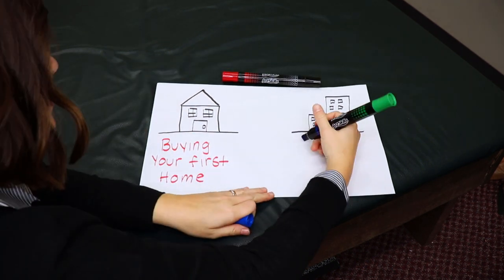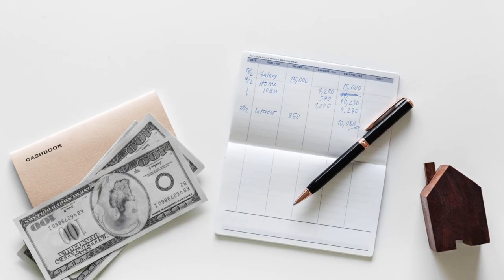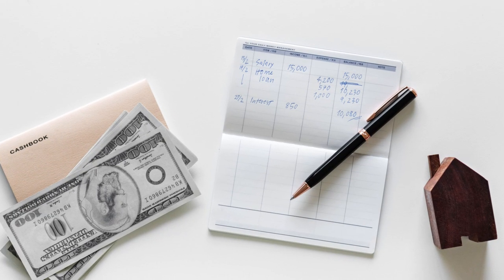Buying your first home can feel a lot like opening your first business. When you're getting your first home you have to consider a lot of things like your budget, your location, if you're getting a loan, insurance. This is similar to opening a business — you have to consider your business structure, your location, your budget, your tax ID number, and all of this can be really overwhelming. In both situations, though, there are ways to make these endeavors go smoother.